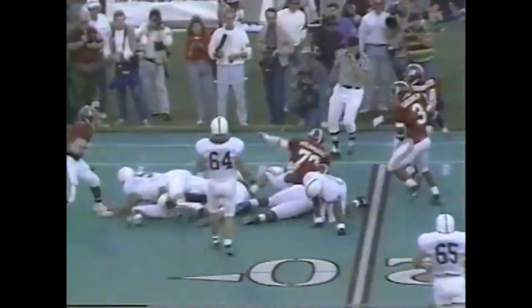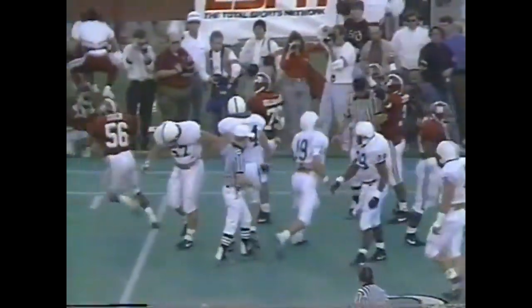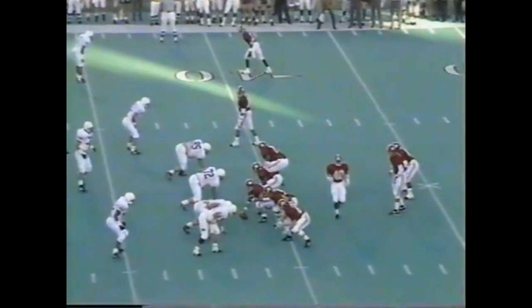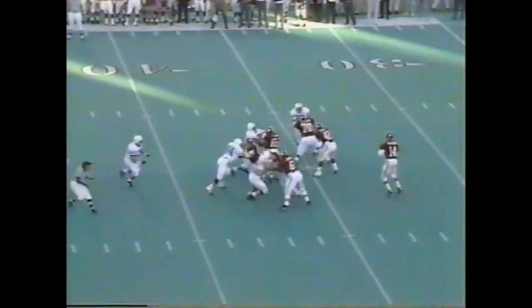He is down — Holbrooks, Stewart, and Odin all there for the Alabama defense. Exactly four minutes left in the first half. It's Penn State three, Alabama nothing.